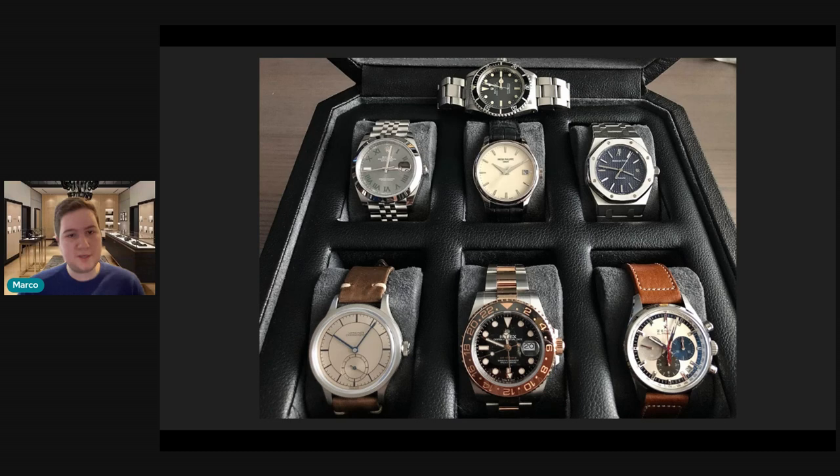He's got a smooth bezel Jubilee bracelet Wimbledon Datejust, which is a wonderful watch. He's also got a 5227G from Patek, which I think epitomizes Patek in a watch — understated elegance, a beautiful example of a Calatrava with vintage styling but with a modern case and build quality.